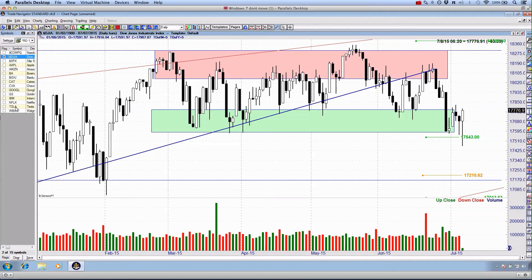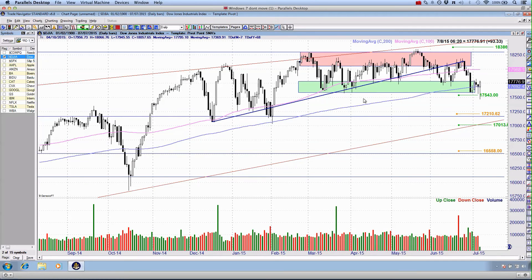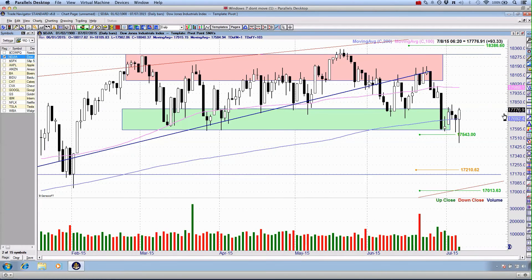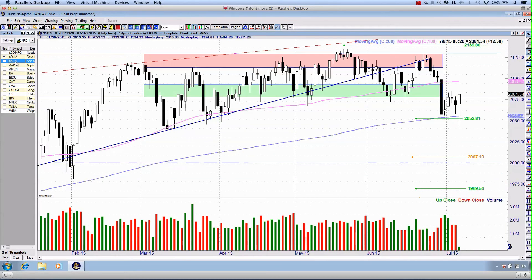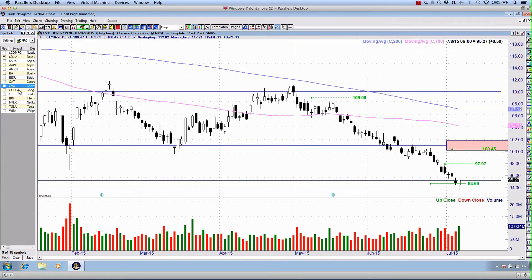A 670-point move intraday doesn't happen all that much. When it does, I find it interesting because it's happening at a very critical area on the technical charts. You can see we're sitting right on that 200 simple moving average, really showing up at macro support. It really looks as though it's going to hold these markets higher. We'll see how the week unfolds.